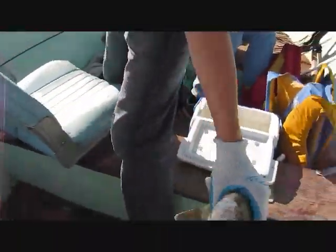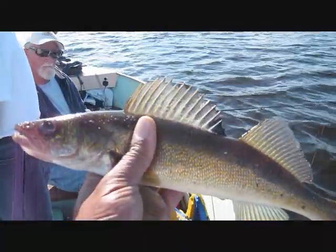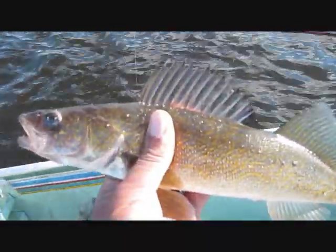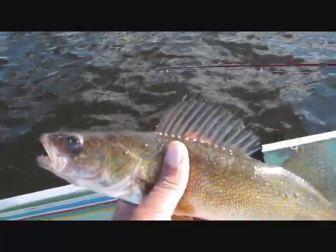We're getting there. Lots of really nice keeper size guys. How's it going Dave? It's just that spot over there. It just comes up from 12 to 11 feet right on the weed. There's a little hole they're sitting in just there.